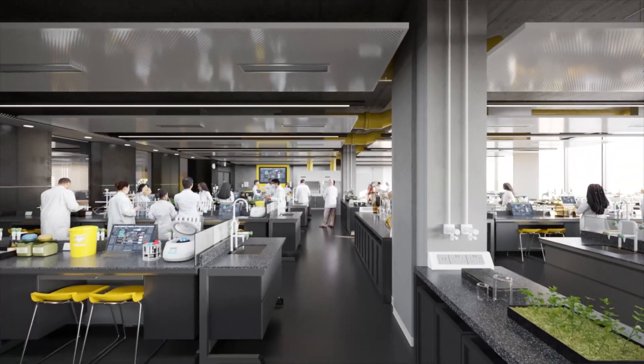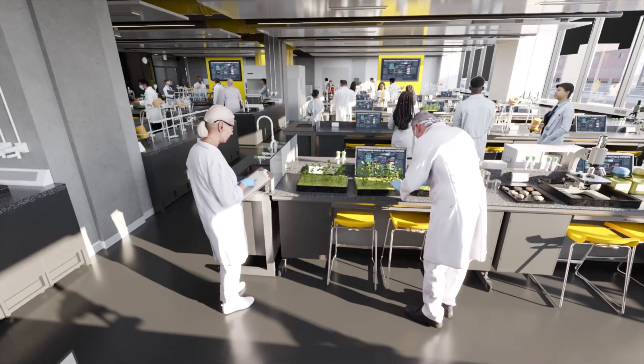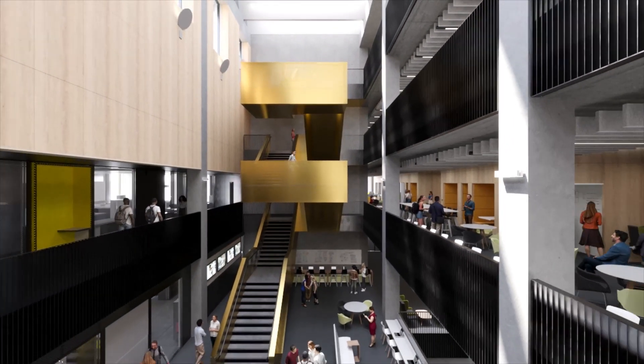Experience modern facilities, use world-class equipment and learn from experts. This is more than just a building, it's a space to thrive.